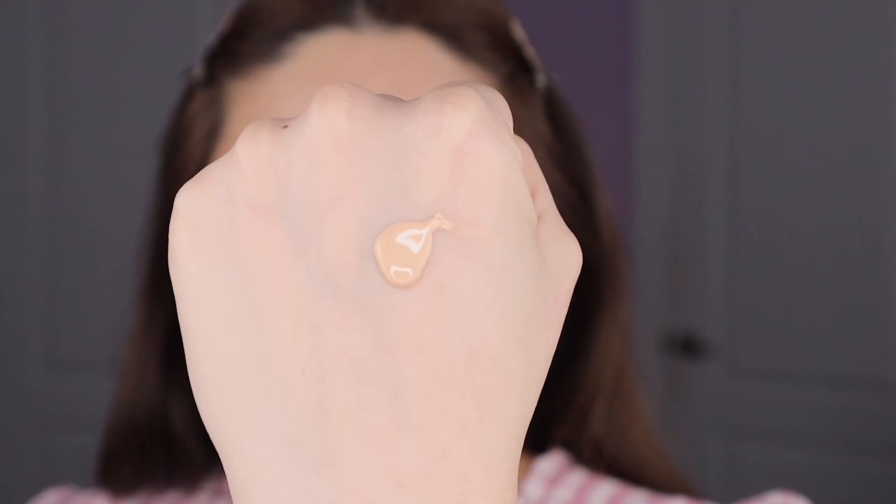The only con about this foundation to me is that the texture is a little bit hard to blend at first. Normally I like to blend foundations with a sponge, but this one definitely blends better with a brush. It's kind of like a thicker, serum-y type of foundation, so it doesn't glide as easily over the skin — it's just not as nice of an application process compared to some of the other foundations. That's the only con, but in terms of how it makes my skin look and feel, it's great. It also doesn't feel heavy on the skin, so yeah, highly recommend.